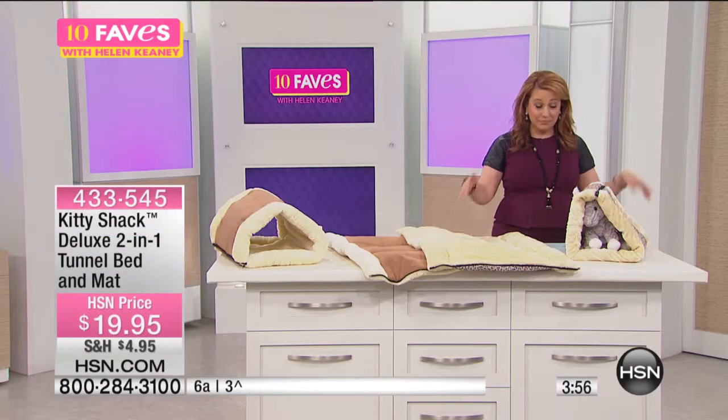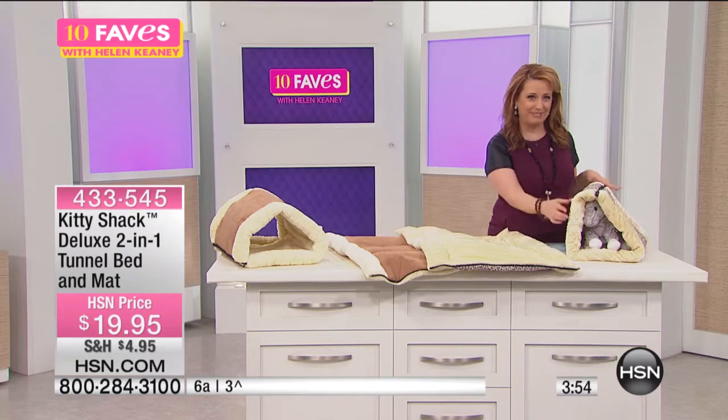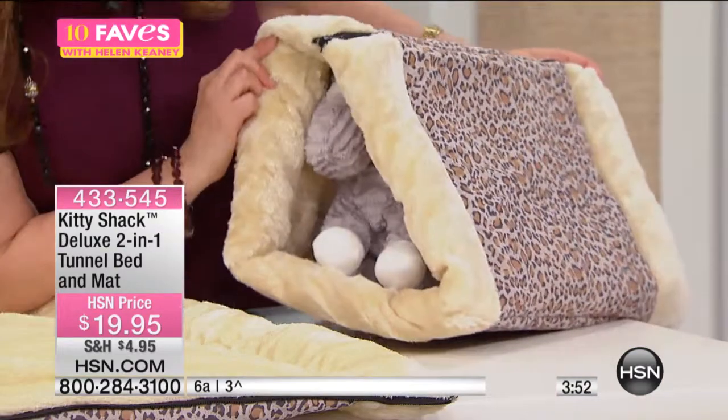It's under $20. He can relax, he can sleep. And I believe — Mittens. Yes.